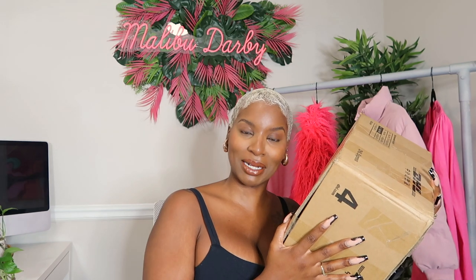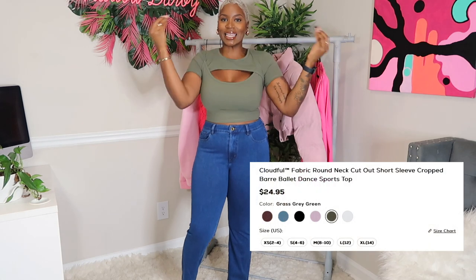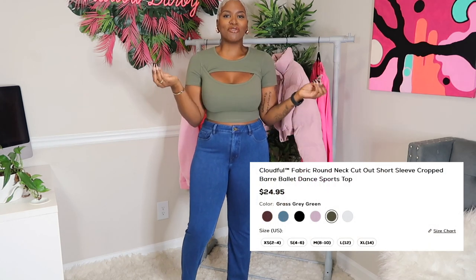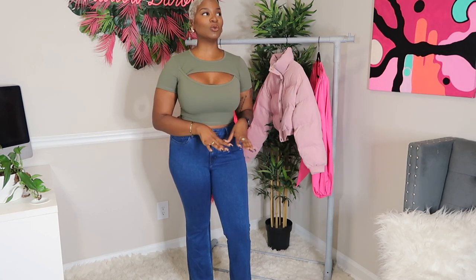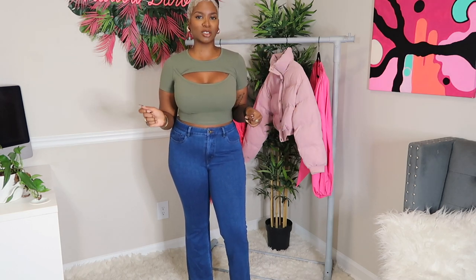Y'all know this top — I have it in a lot of different colors, and I had to get it in this olive color as we go into fall. This is the Cloudful Cutout Bar Ballet Dance Top in an olive green, size medium. It's $24.95, and it's a really good all-purpose top. I wear my other colors a lot — even in regular day-to-day stuff nobody knows it's an athleisure top. You can wear it with or without a bra.